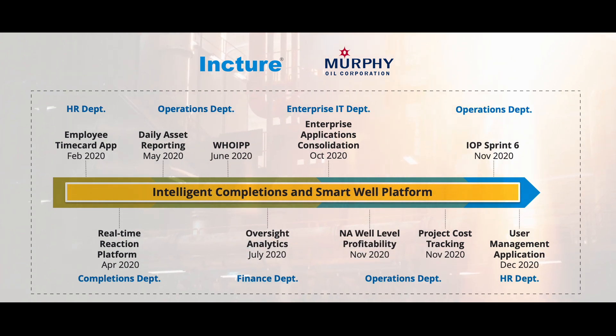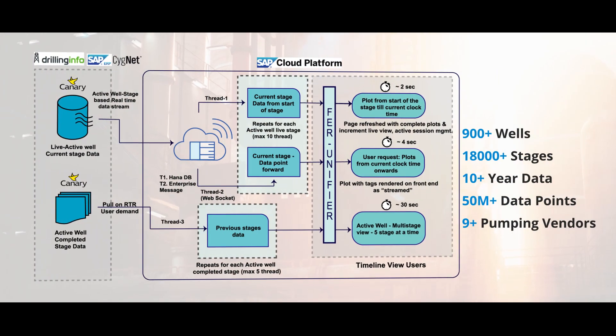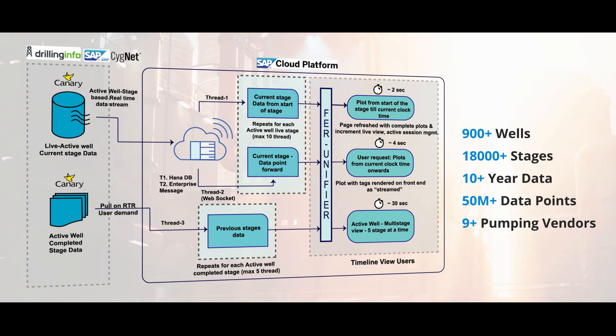Real-Time Reaction is an intelligent completions and smart well technology platform which provides real-time well completions process information to business teams to help them make decisions quickly.